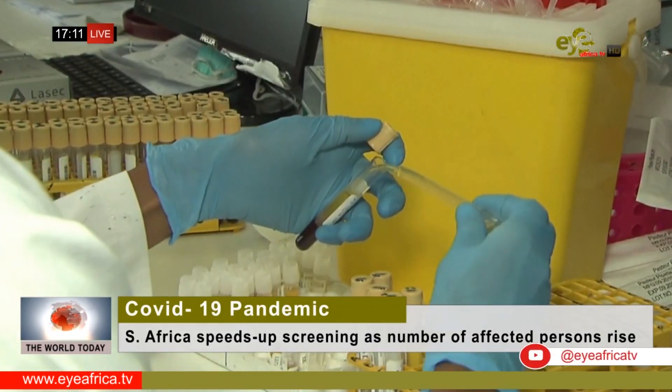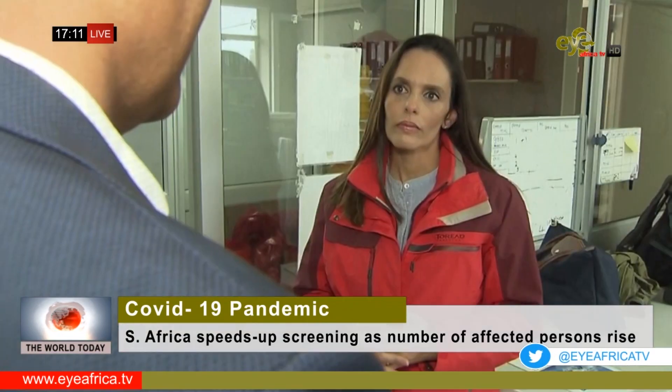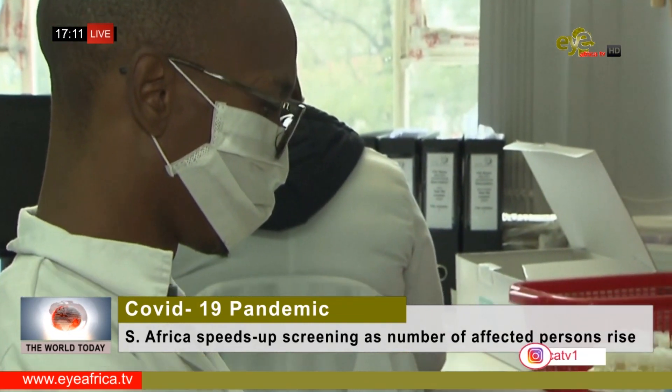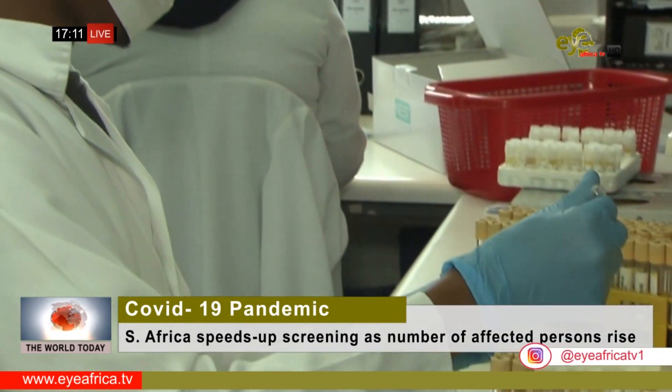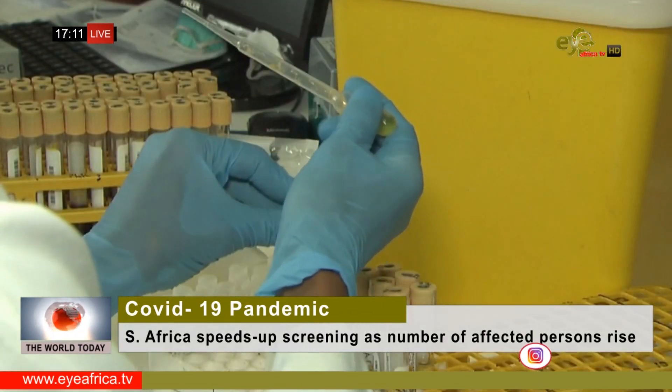Individuals coming in from the community — for example, those hospitalized for pneumonia or a severe chest infection — are now going to be routinely tested to see if we can actually identify the virus in those individuals. The onset of flu season brings an increased burden of respiratory illnesses, making the workload tougher for medics.